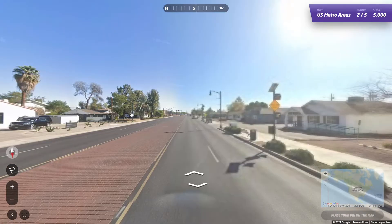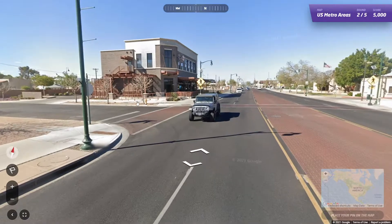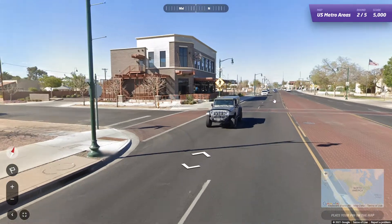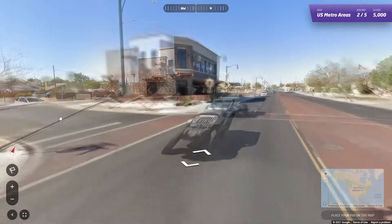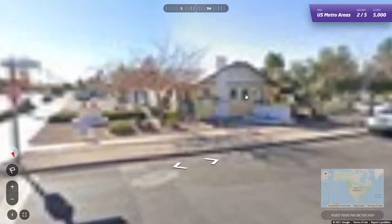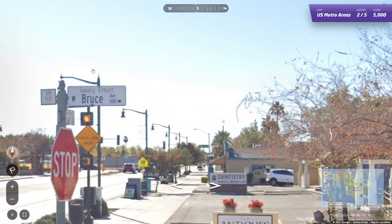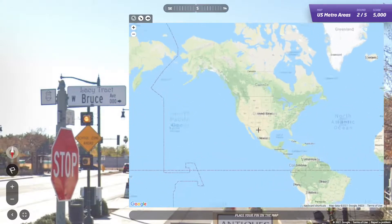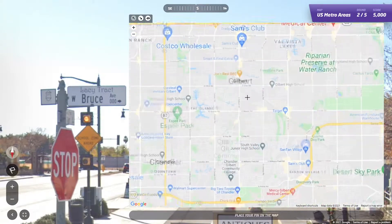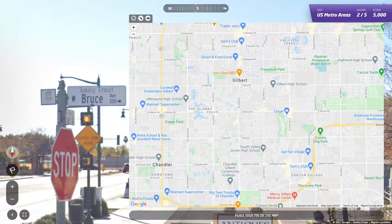Okay, round two. Looks like we're probably in Arizona or New Mexico, because besides this car here, there are no front plates. And that is North Gilbert Road. There is a Gilbert, Arizona. And West Bruce Avenue. I'm going to see if there's a Gilbert Road in Gilbert.